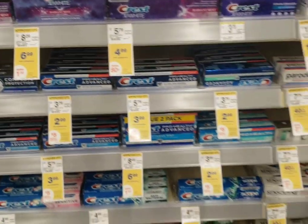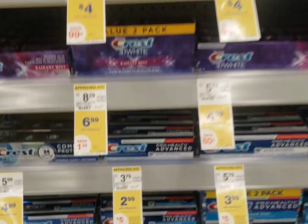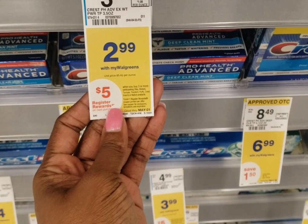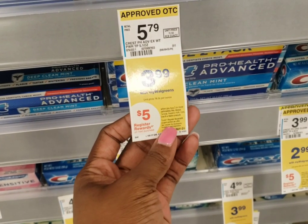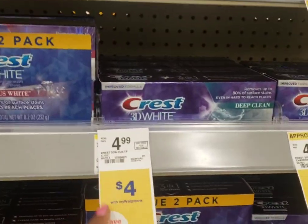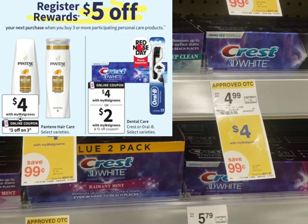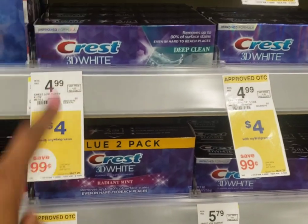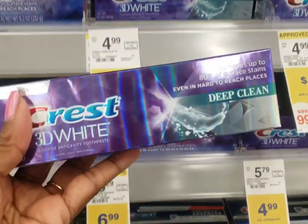Be very careful if you're going to pick up toothpaste in this deal because there are quite a few Crest toothpaste deals going on. Some are marked for $2.99, some for $3.99 — when you buy three you'll get the five dollar reward. But according to the online advertisement, it's actually the ones marked for four dollars that are included in the deal.